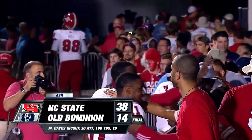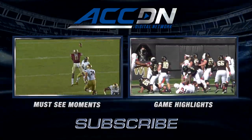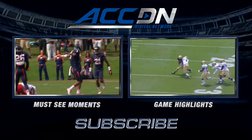I'm Jeff Rochelle. You're watching the ACC Digital Network — the official home of ACC football. For must-see moments, click the box on the left. For game highlights, click the box on the right. And for everything else from the ACC Digital Network, subscribe now. Do it!